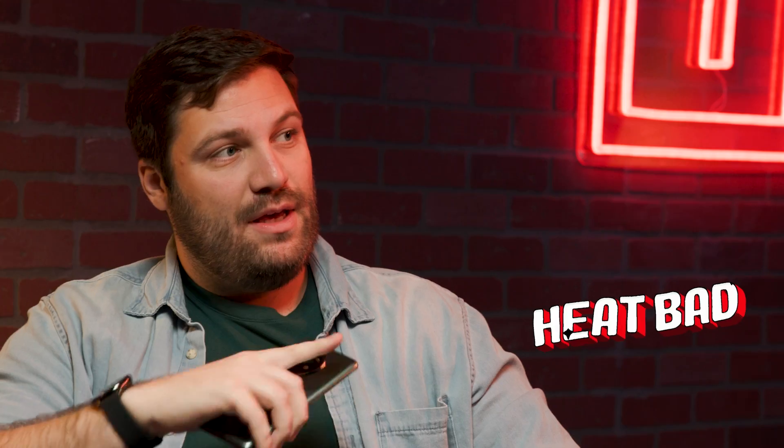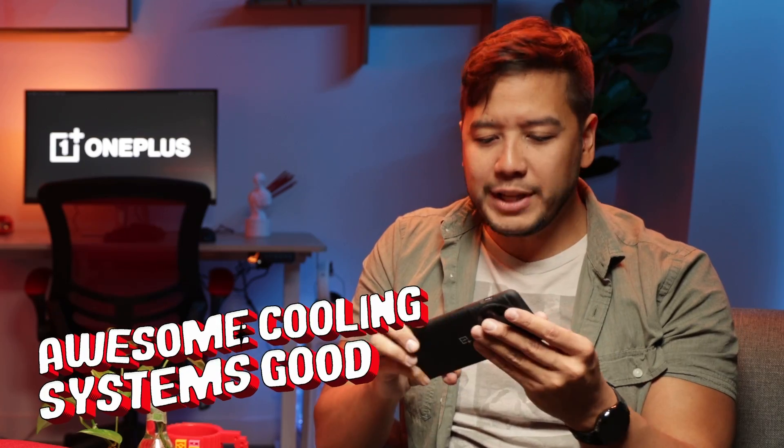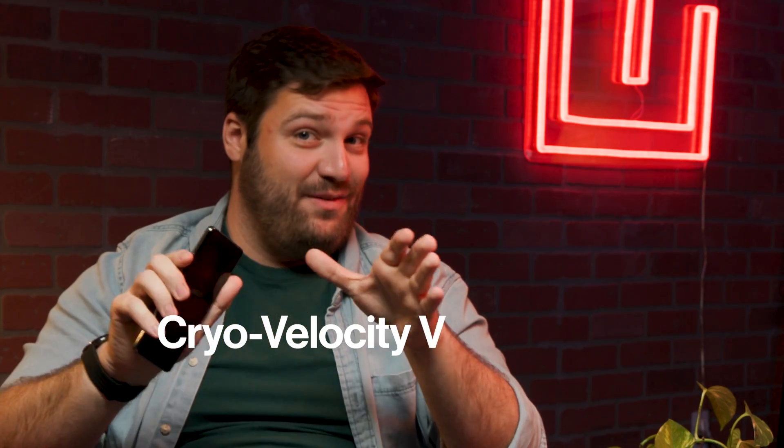What is public enemy number one for electronics? Heat. And how do we stop it? Awesome cooling systems. That's right, and the OnePlus 11 has made impressive strides in cooling. Its newest system, Cryo Velocity VC Cooling, is basically like a guardian which helps protect our devices from overheating.